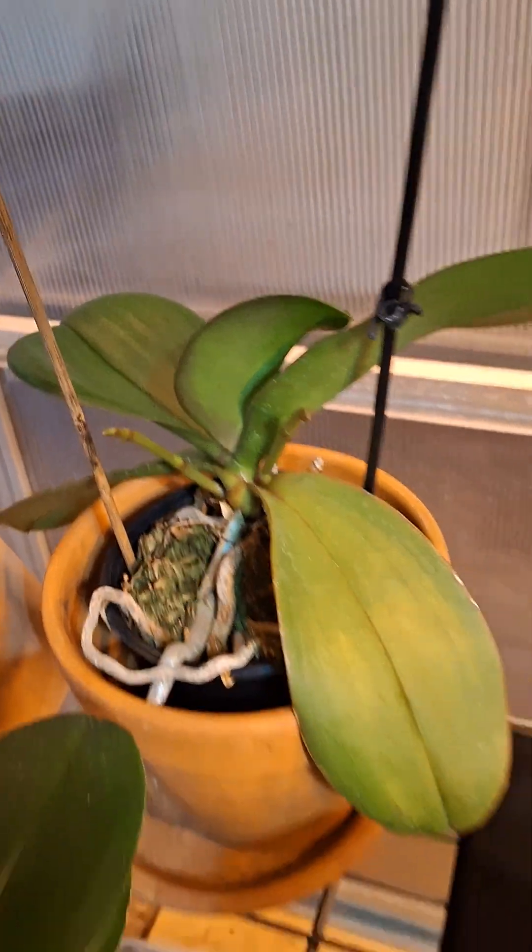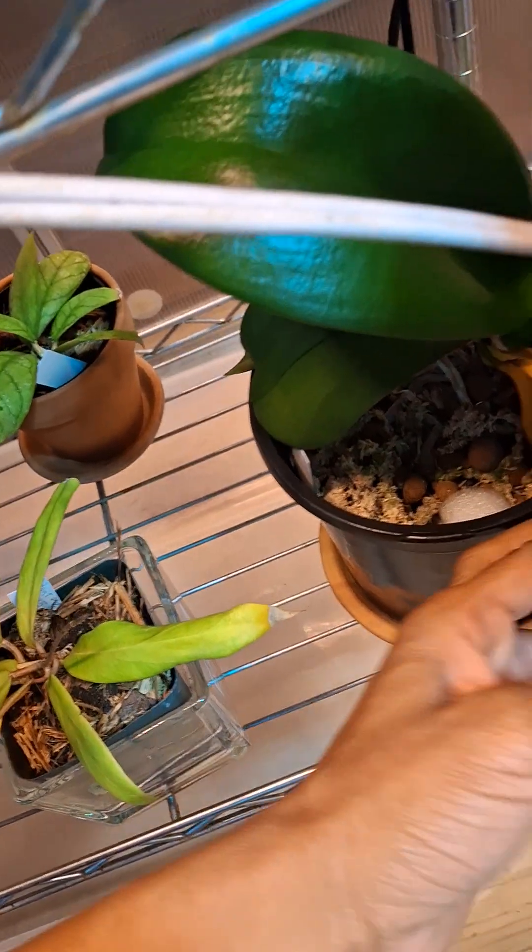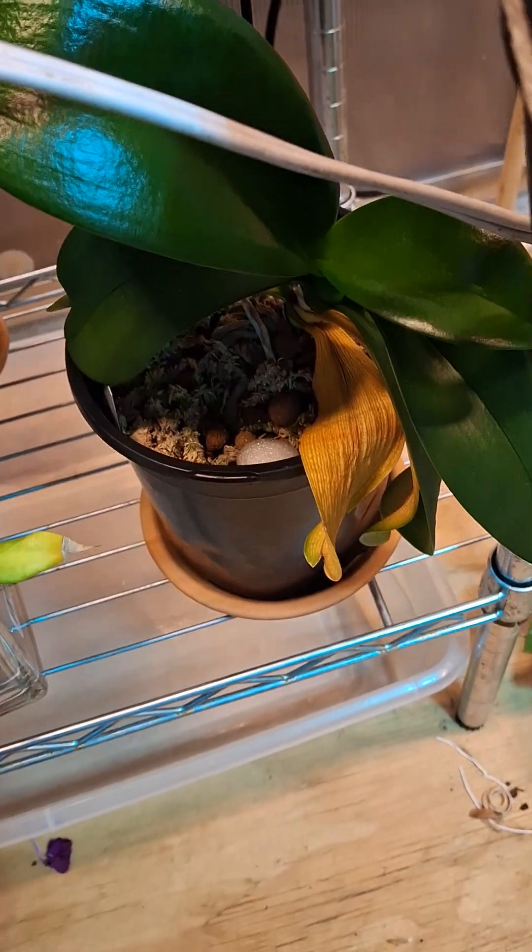I see two new spikes here on my grocery store non-fragrant Phalaenopsis. Super exciting. Can I remove this leaf yet? Nope, so I'm just gonna leave it there.